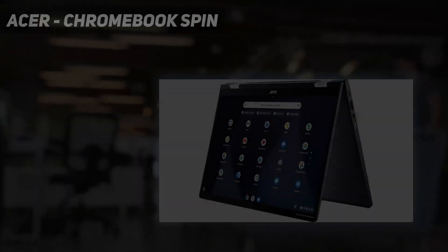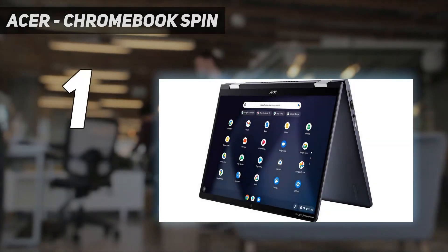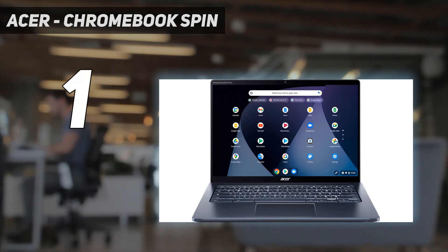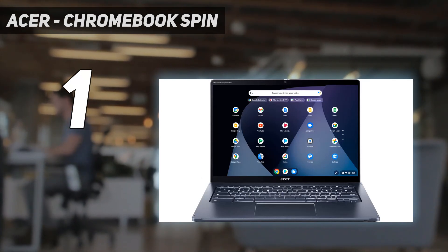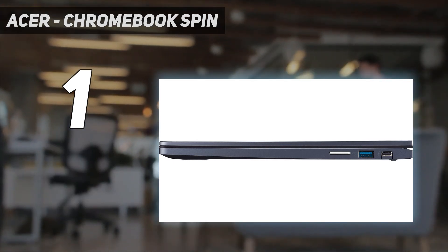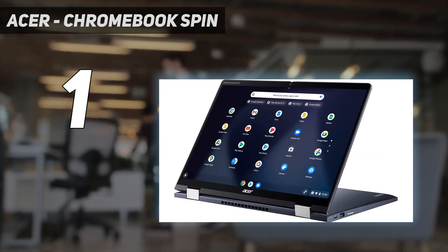And number 1: the Acer Chromebook Spin. The best Chromebook we've tested is the Acer Chromebook Spin 714 2022, a 2-in-1 convertible. It has a sturdy build, a thin and light design, and a battery that lasts over 13 hours on a full charge.